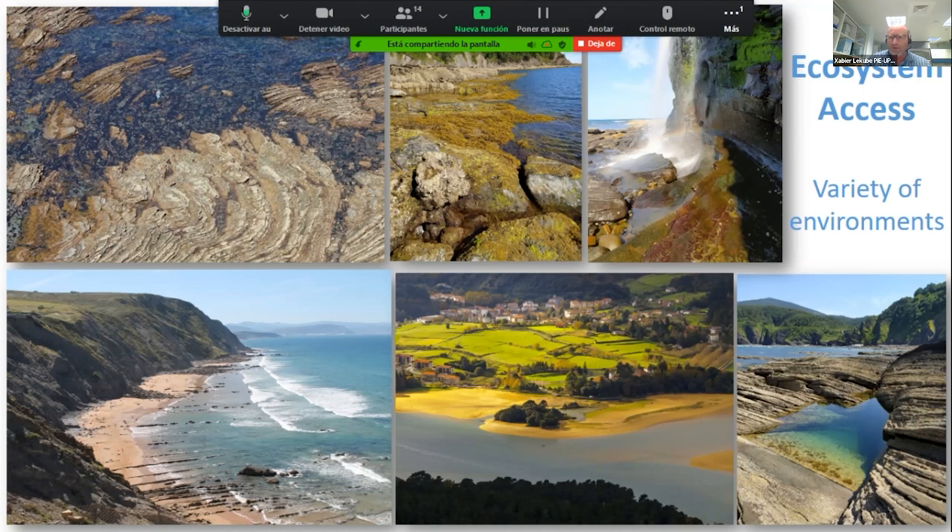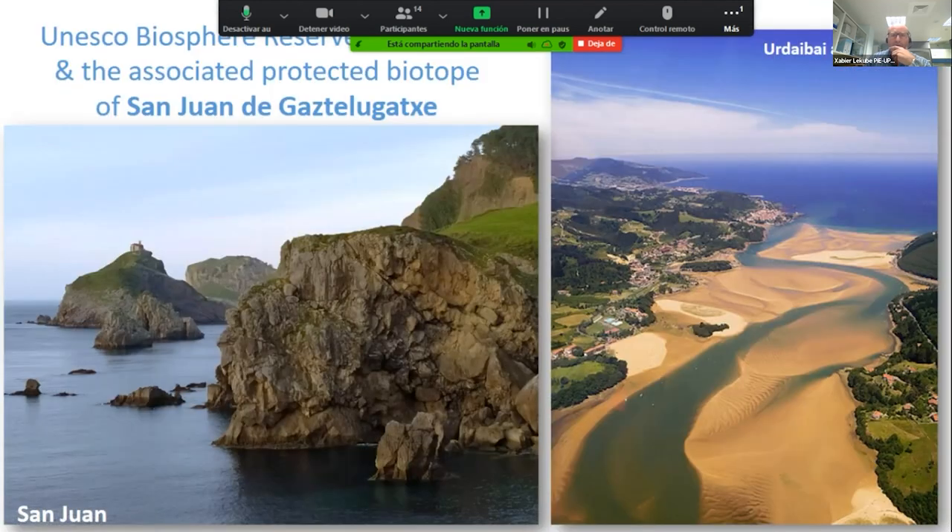This variety supports a great range of environments: rocky shores, sheltered rocky shores with an intertidal zone covered with macroalgae, open beaches, sheltered beaches, and different tidal pools. The area also includes the UNESCO Biosphere Reserve of Urdaibai and the associated protected biotope, offering very idyllic natural settings.